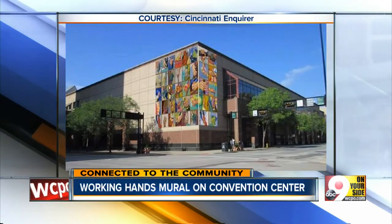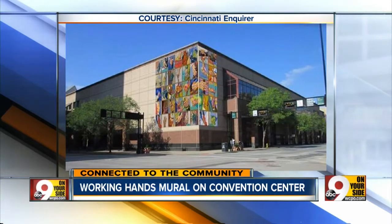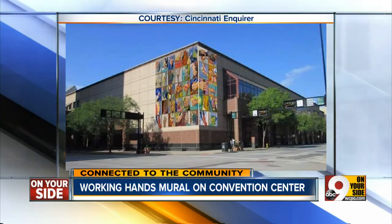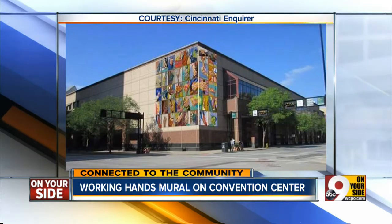The Duke Energy Center will soon have a new look. Artworks will begin work on a mural wrapping the building's corner at 6th and Elm Street. This rendering from the Cincinnati Enquirer shows what the working hands mural will look like when it's completed. The 44-foot-high mural will feature the hands of the people in the murals hanging in Union Terminal and the CVG Airport Terminals.